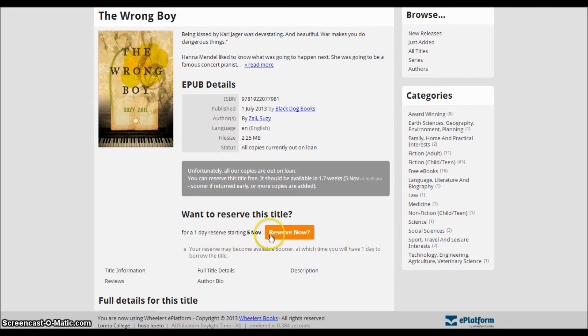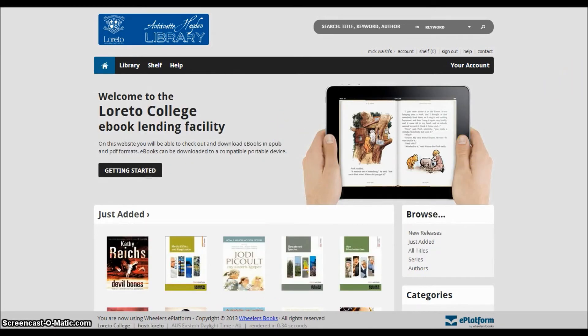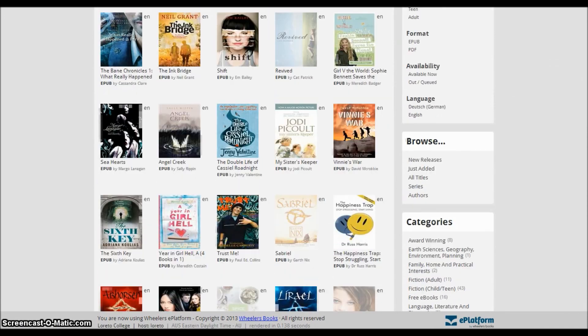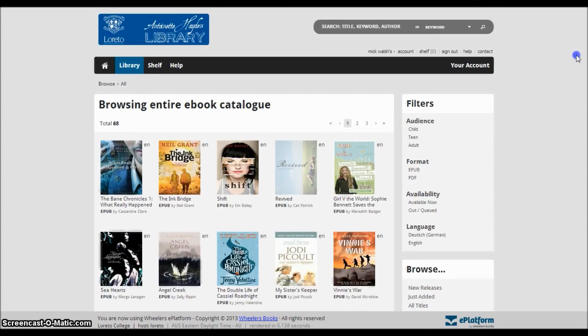Once returned, you will have exactly one day to borrow the eBook before the reservation is cancelled. Finally, as you browse the catalogue, it is important to remember that the collection will be expanding over time, so you should check in as often as possible to see if we have any new arrivals. We hope you enjoy the eBook experience at Loretto.